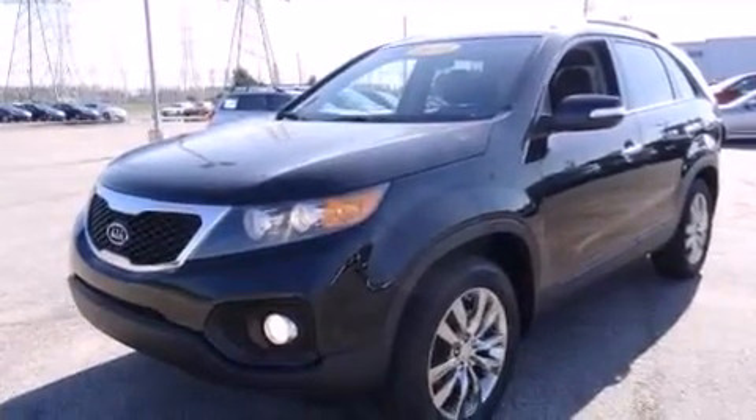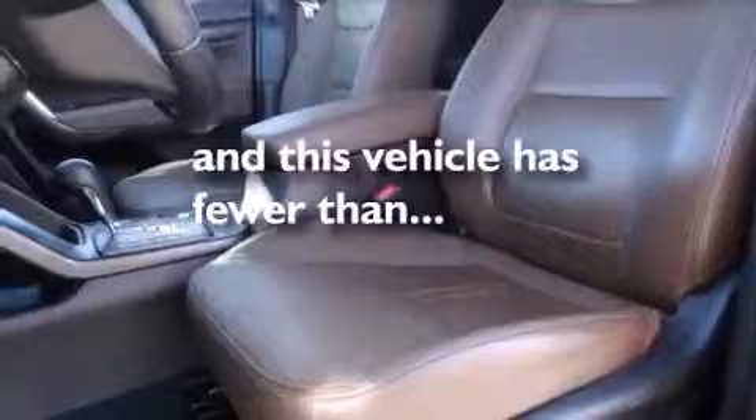Rear seat childproof door locks, air conditioning with automatic climate control, cruise control, full power accessories, and this vehicle has fewer than 48,000 miles on the odometer.